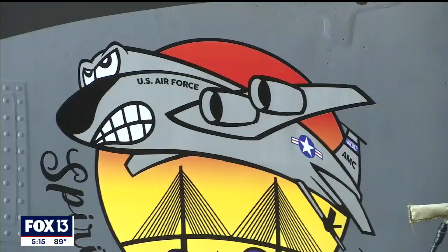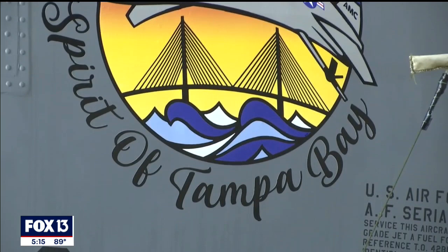Now this nose art is a decal. It's a little different from the past when it was literally painted by pilots or the maintainers. Second Lieutenant Randall says that this really was a way to say thank you to the community of Tampa Bay, and they hope to get t-shirts printed with the emblem on it.